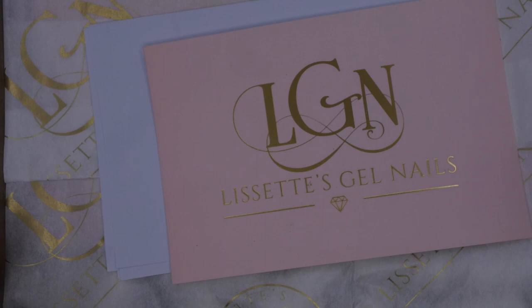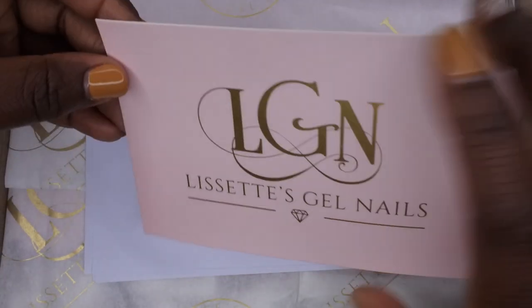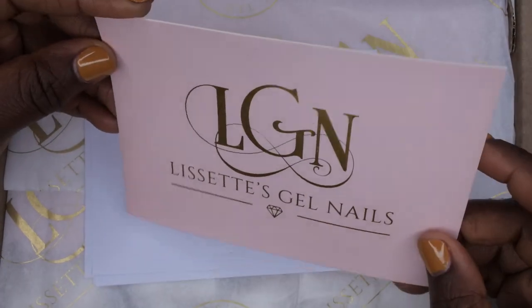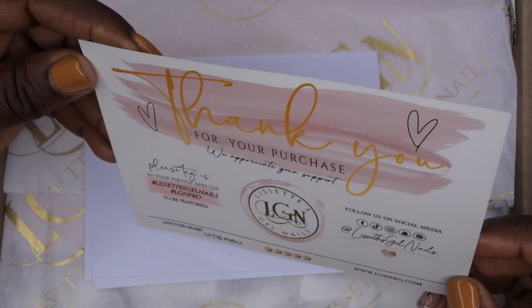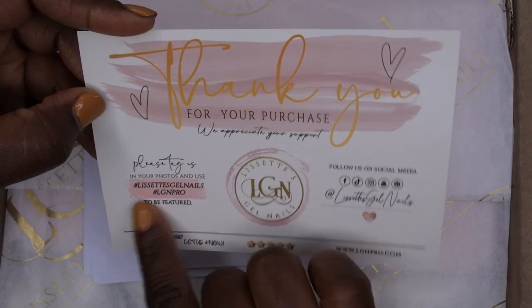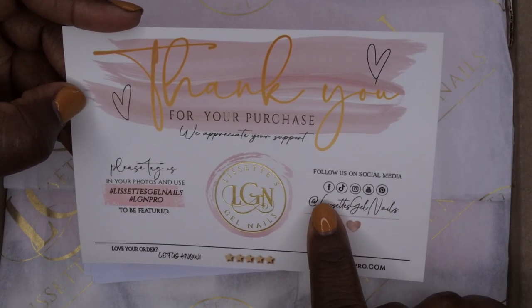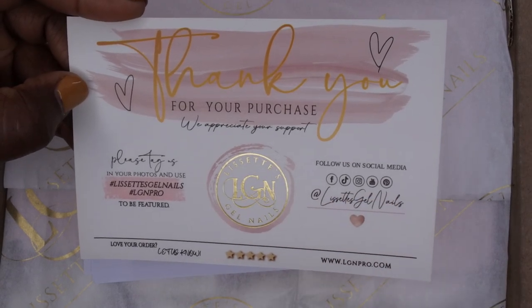This is absolutely gorgeous! This is her business card — it's so pretty. Loving the pink, loving the gold trim. It says 'Lisette's Gel Nails' and 'Thank you for your purchase, we appreciate your support.' It says to use the hashtags to tag her, and lists all her socials — Facebook, TikTok, Instagram, YouTube, and Pinterest.